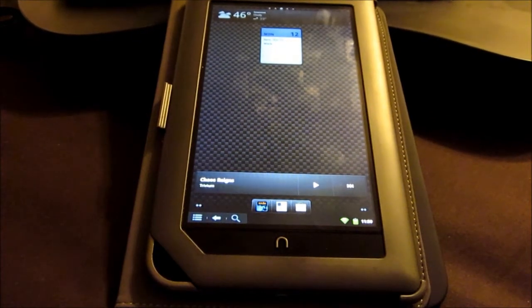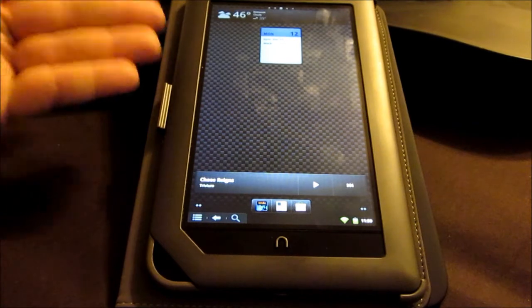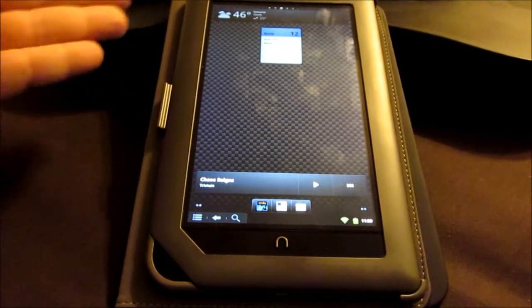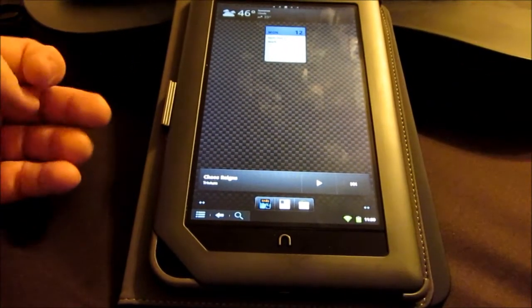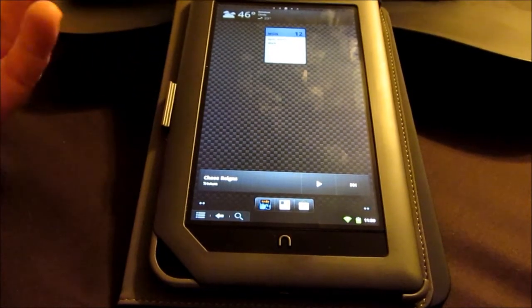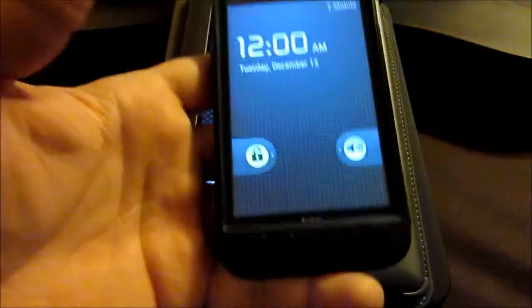Hello everyone, this is my latest toy device I recently picked out. It wasn't really necessary for me to pick it up — I don't really need one of these — but I'm someone that doesn't really like staring at a tiny little screen all day.